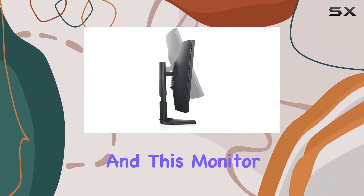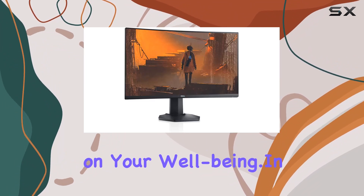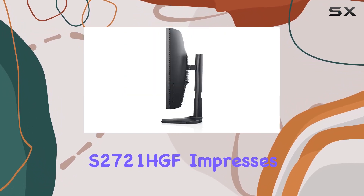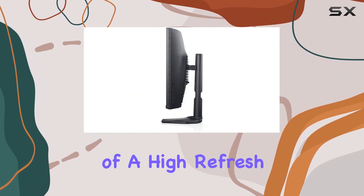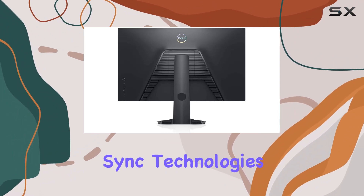Comfort is king, and this monitor ensures you can game for extended periods without compromising on your well-being. In conclusion, the Dell Gaming S2721HGF impresses with its combination of a high refresh rate, rapid response time, and adaptive sync technologies.